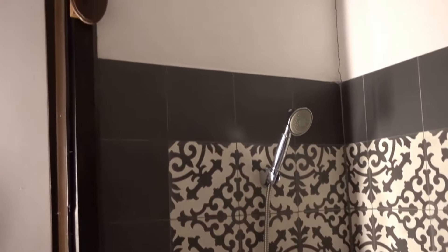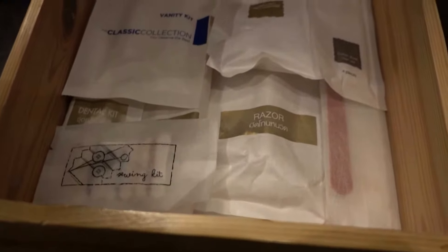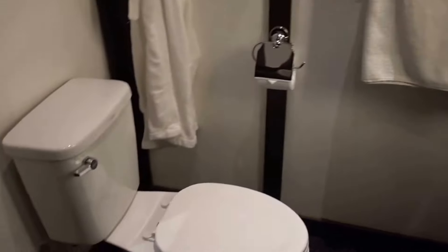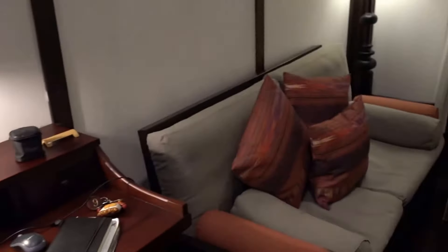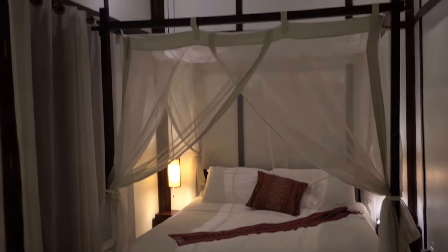Now the bathroom — here we have an old-style bathtub and some amenities: razor, soap, toilet. The water is not drinkable, so they have bottles of proper drinking water. There's a work desk, and the Wi-Fi is fast once you get the password working.